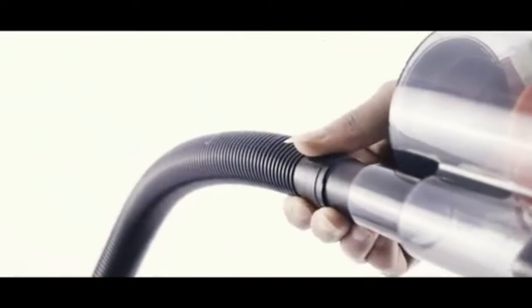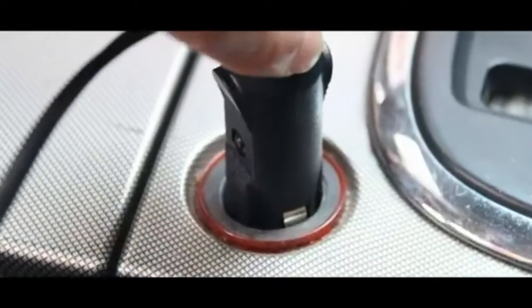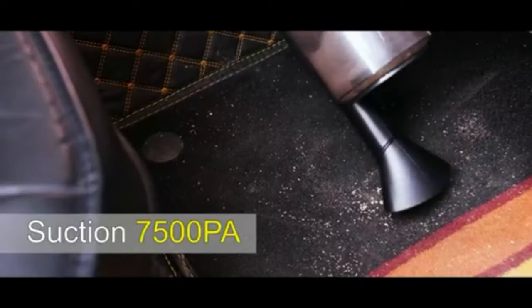Easy to use — insert the cigarette lighter plug into the DC 12V cigarette lighter located in the car. The car vacuum cleaner comes with a 16.4 feet cord, which is enough to easily reach the trunk of even a bigger size car and aid with maneuvering. This car cleaning kit can help you clean any hard to reach area inside.